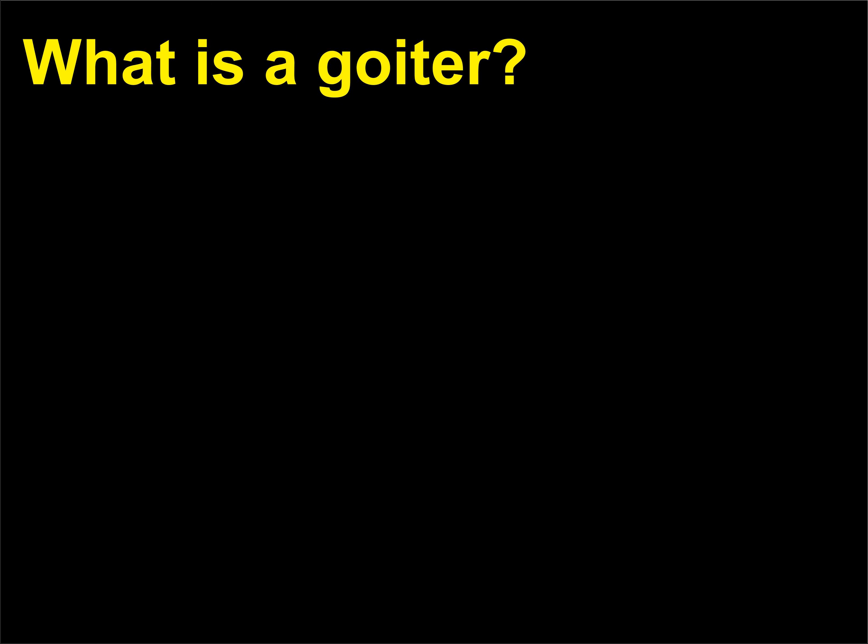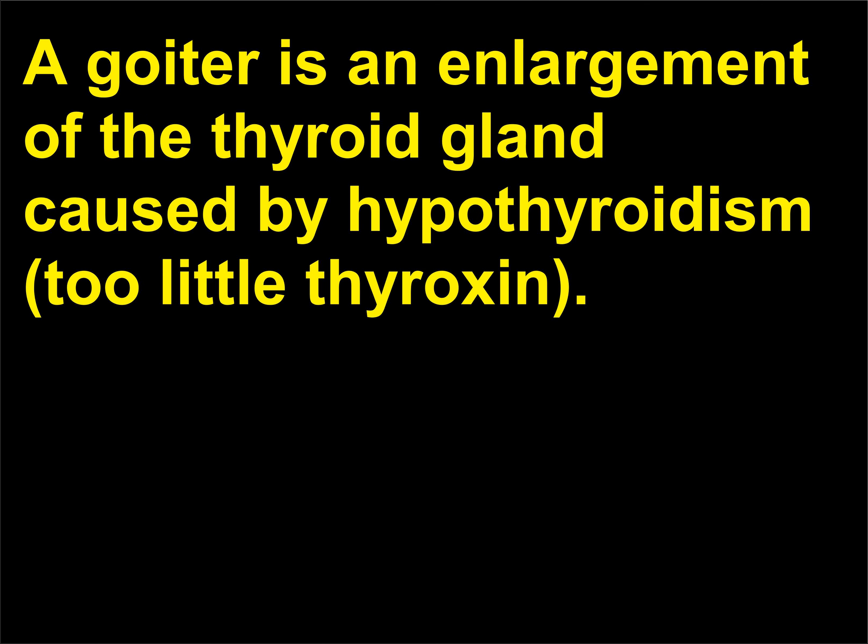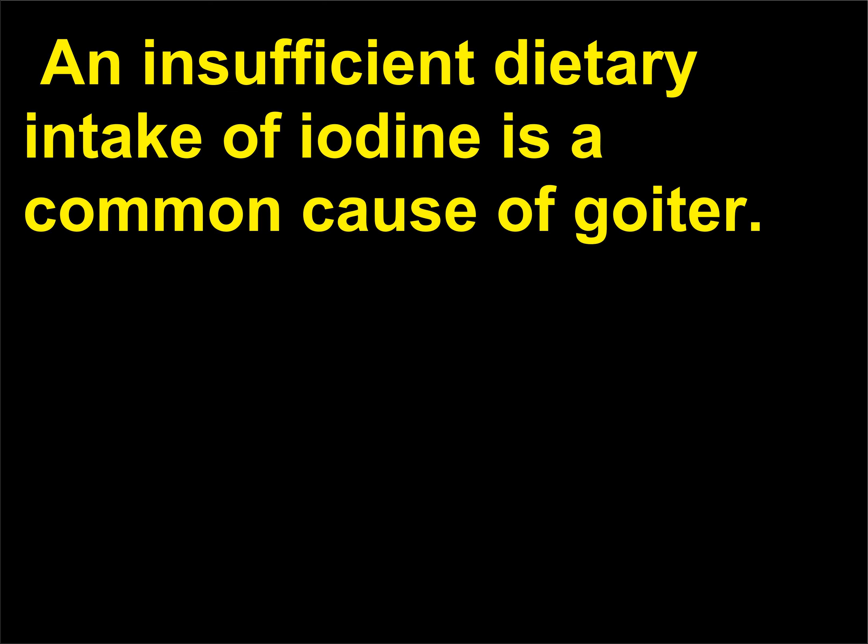What is a goiter? A goiter is an enlargement of the thyroid gland caused by hypothyroidism — too little thyroxine. An insufficient dietary intake of iodine is a common cause of goiter.